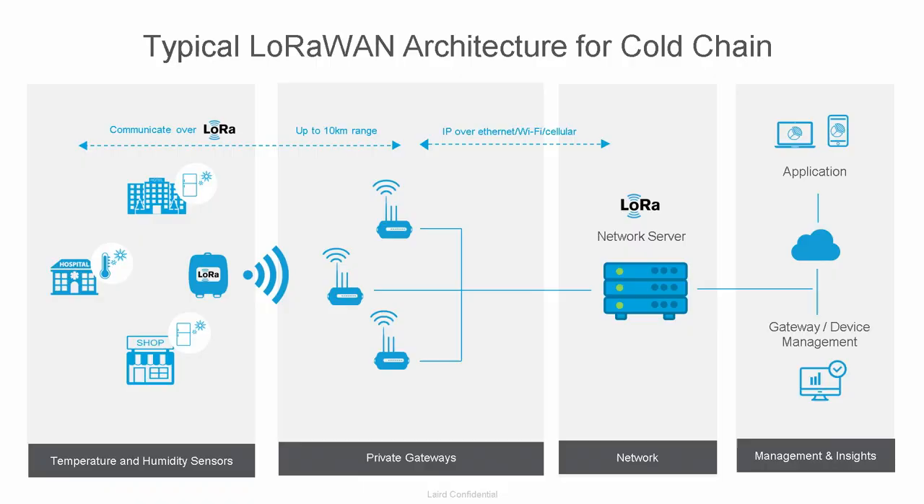In terms of how that looks from a LoRa standpoint — you're seeing fast food restaurants, hospitals, hotels, anywhere looking at cold chain monitoring for temperature and humidity. We have IP65-rated sensors that use LoRa to transmit to local gateways. The local gateway is bridged to IP over either Wi-Fi or Ethernet through to your LNS — the network server, whether that be TTI or others — and then up into your application server where gateway and device management and the actual application level sits. That's the current typical LoRaWAN architecture we see for cold chain.